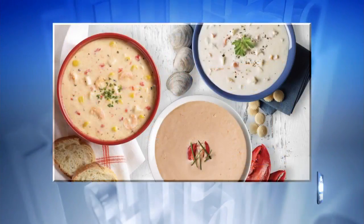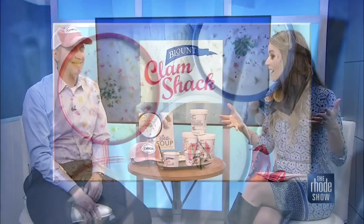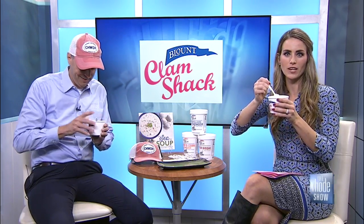It is the season for soup. I love warming up with it. Today's the perfect day because it's raining out. Get yourself a nice bowl of chowder. Let's do one more cheers! Here's to Blount Clam Shack Chowder. Delicious. If you want to check out these three chowders, head on over to Roadshow.com.